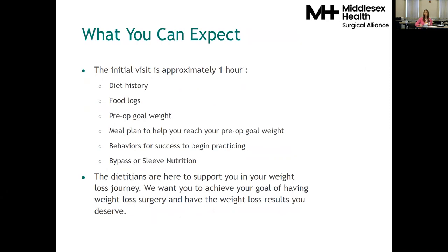That initial visit with a dietitian typically lasts about an hour. We're going to take a look at your dieting history and your food logs, establish your pre-op goal weight if it hasn't already been set with a surgeon, and set you up with a meal plan. We'll discuss behaviors for success after surgery and a bit about bypass and sleeve nutrition. We're here to support you in your weight loss journey.